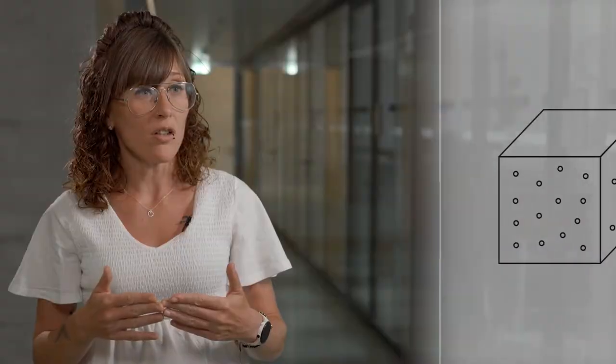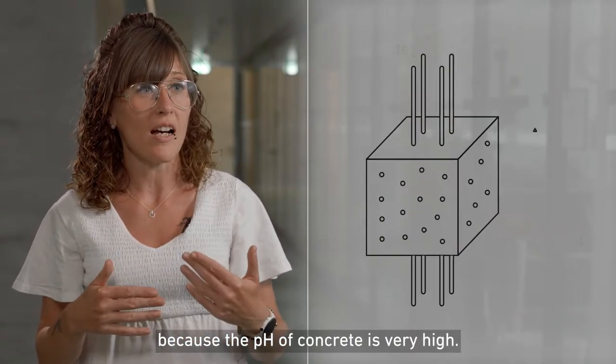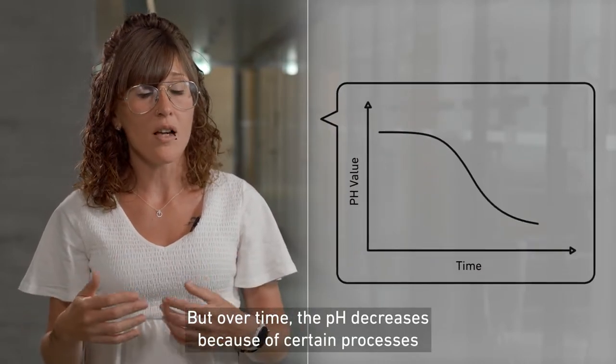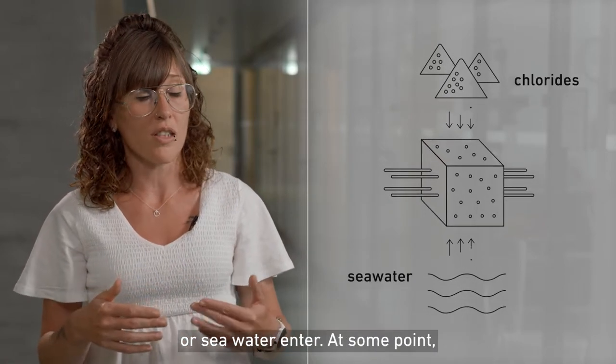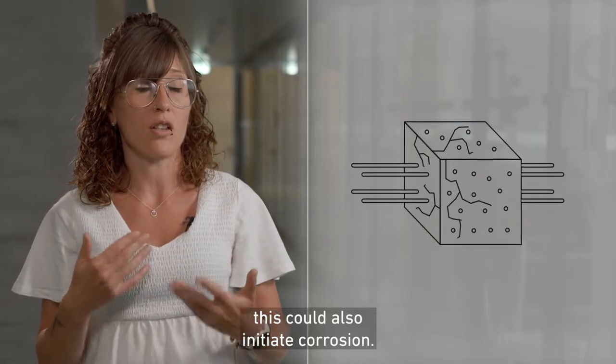Whenever you build a structure, in principle you should not have corrosion, because the pH of concrete is very high. But over time, the pH decreases because of some processes, or when chlorides from de-icing salts or seawater enter, at some point that could also lead to corrosion initiation.